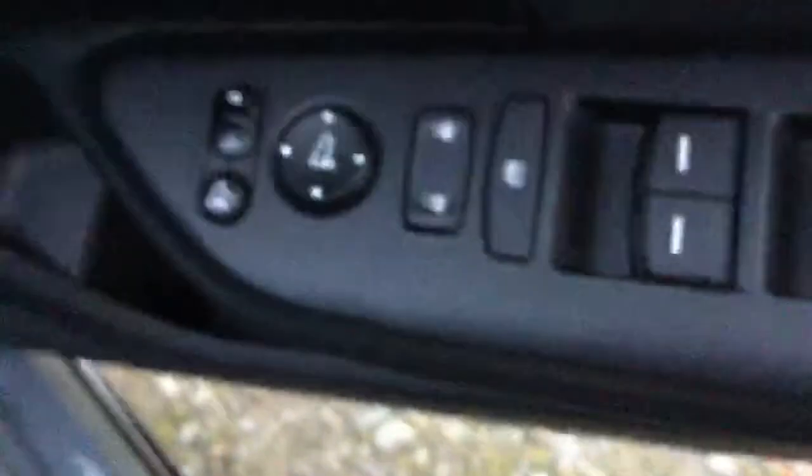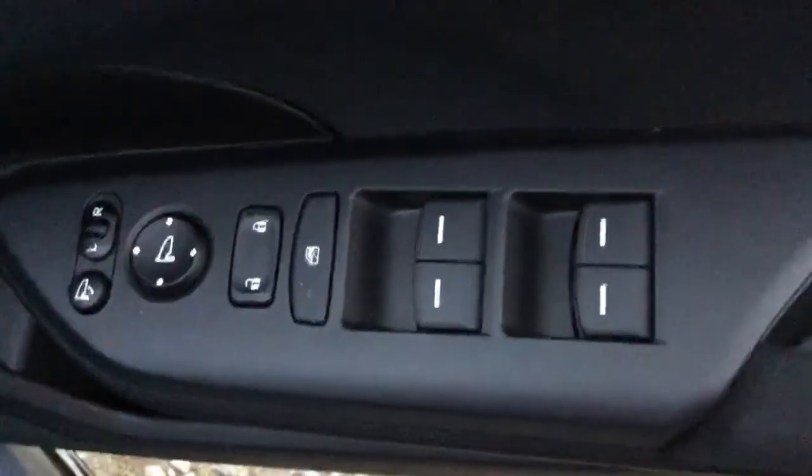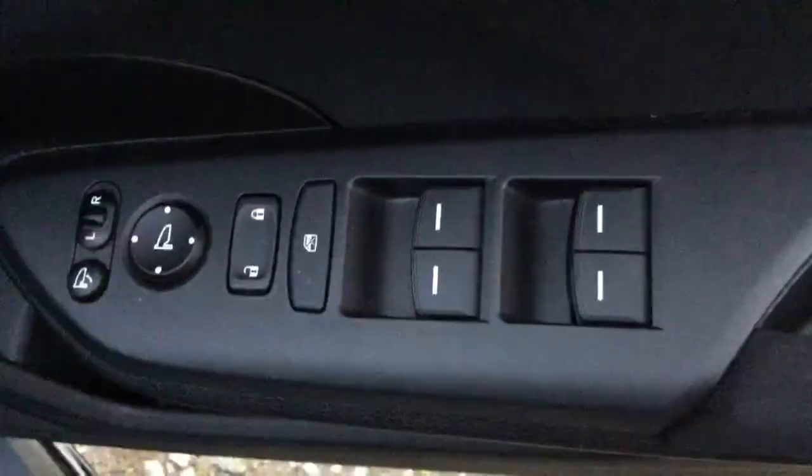Moving around to the driver's side and having a look in the front cabin, you can see that we have electric folding wing mirrors and we also have 4 electric windows. There is the automatic gearbox.